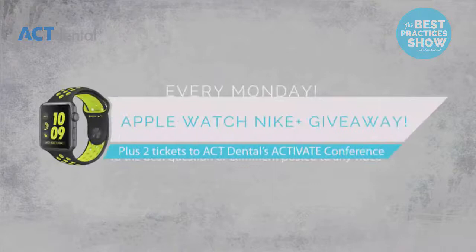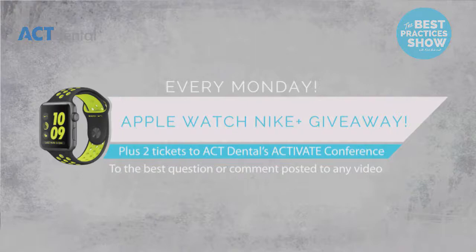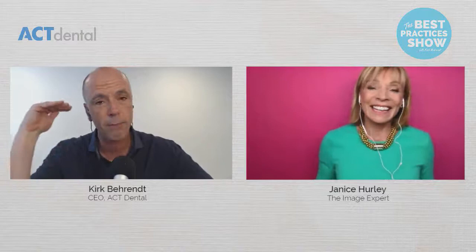My guest today has been a good friend of mine for a very long time and always makes me up my game. She is dentistry's image expert. Janice, I had you introduce yourself in the last one, but I'm just going to say this — you're the best dressed person in all of dentistry. You walk into a room and you're just rockstar solid quality.